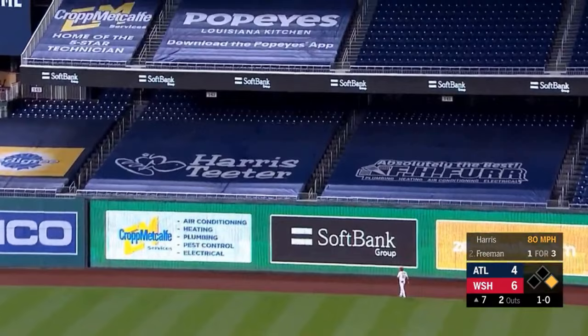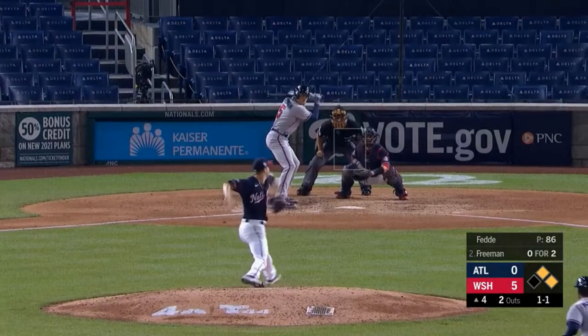Foxy looked like he swallowed a porcupine as Freddie launches another one — deep right center field. He's done it again. Freddie Freeman — upper deck. Ties the game, 2-6-6.